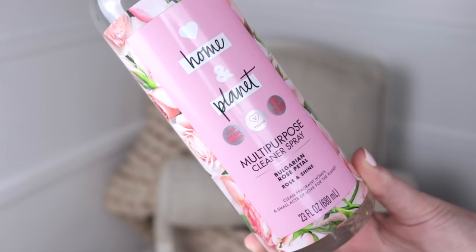Moving on to my household cleaning favorite — you know you've truly transitioned into mom life when you have cleaning products in your favorites videos. My mom actually recommended this to me. It is the Home & Planet multi-purpose cleaner spray in Bulgarian Rose Petal. This is my favorite stuff — look how much I've used, it's down at the bottom and I already have a backup ready to go. It smells just like rose, you can use it on almost every surface, and it's vegan and very clean. It smells like a room scent you would choose rather than a cleaning product. I picked this up at Target.